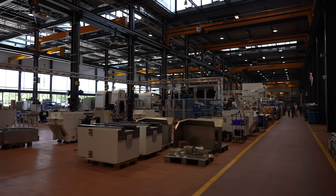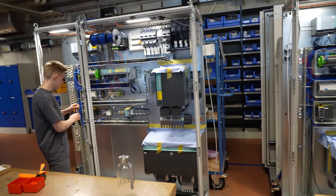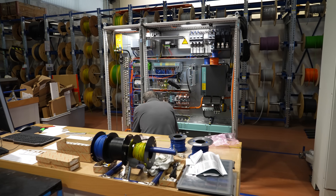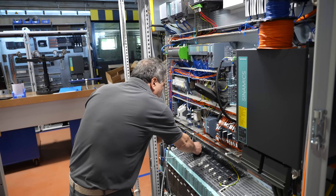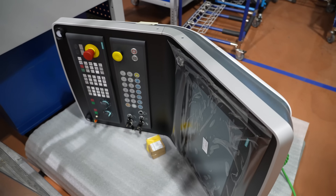One of the cool things with making a custom machine is they make their own electrical cabinets — the electrical cabinets on the back of the machine are all made in-house. The controllers come from Siemens.